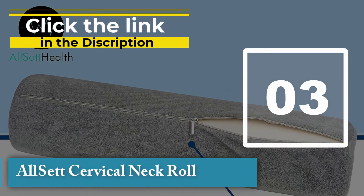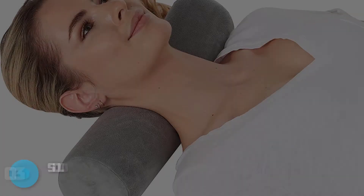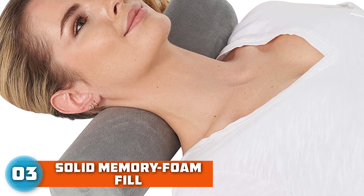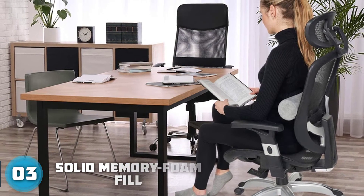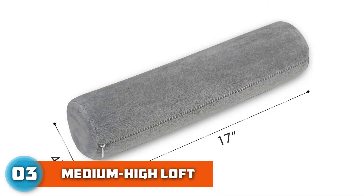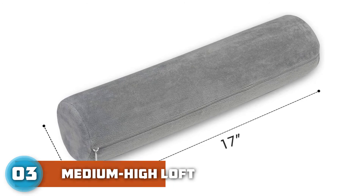Number three: Allset Cervical Neck Roll. Similar to the Core Products and Tempur-Pedic pillows that feature built-in bolsters for neck support, this cylindrical bolster pillow by Allset can be used as a companion to a standard bed pillow to relieve stress on your neck. The machine-washable plush cover is soft and cozy, while the sturdy memory foam interior is firm and responsive.